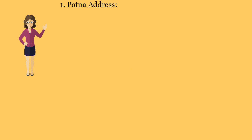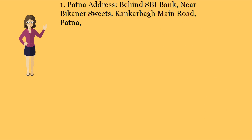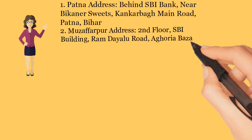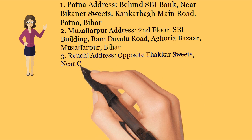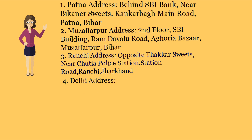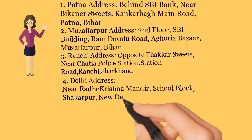Patna Address: Behind SBI Bank, Near Bickener Suites, Kankerba Main Road, Patna. Muzaffarpur Address: 2nd Floor, SBI Building, Ram Dayalu Road, Aphoria Bazaar, Muzaffarpur, Bihar. Ranchi Address: Opposite Thacker Suites, Near Shuttia Police Station, Station Road, Ranchi, Jharkhand. Delhi Address: Near Radha Krishna Mandir School, Block Shikharpur, New Delhi, India.